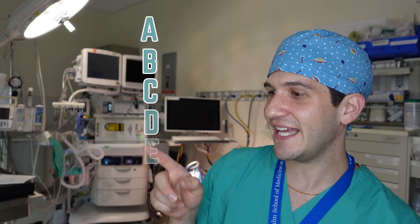Without further ado, let me walk you through all of the components of my alphabet mnemonic for post-induction to-dos, starting with A, B, C, D, E, and F. In this video I'll show you each of those components.